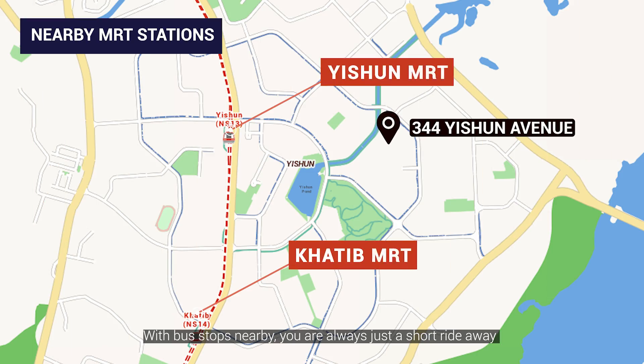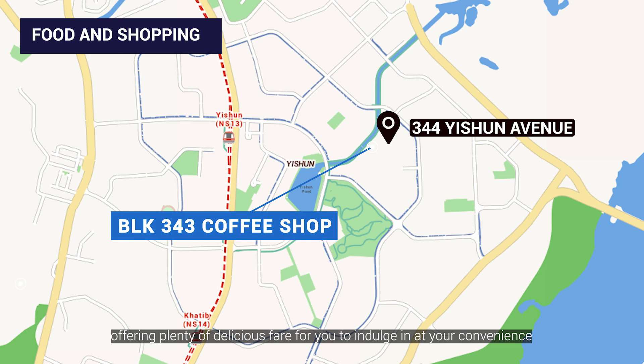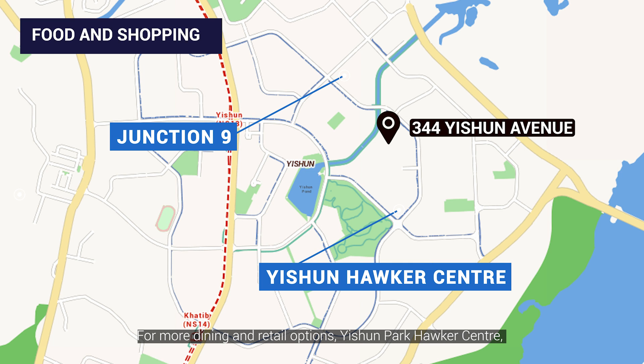With bus stops nearby, you are always just a short ride away from Yishun and Khatib MRT stations. For food and shopping, a coffee shop is right downstairs at Block 343, offering plenty of delicious fare at your convenience. For more dining and retail options, Yishun Park Hawker Centre, Junction 9, and various grocery marts are also nearby.